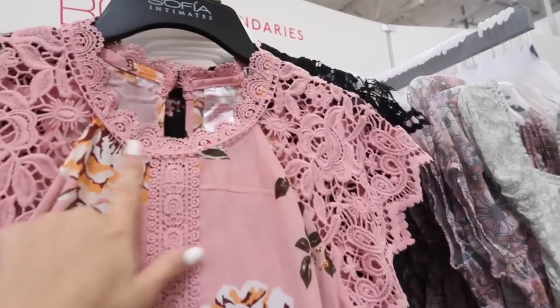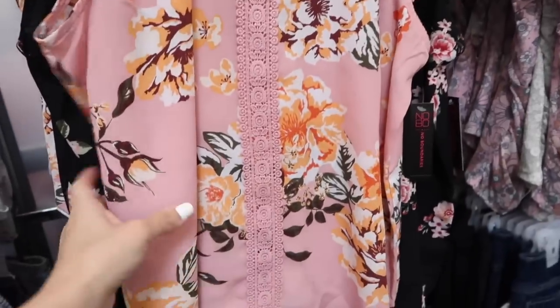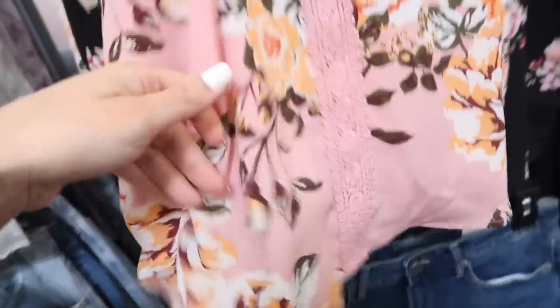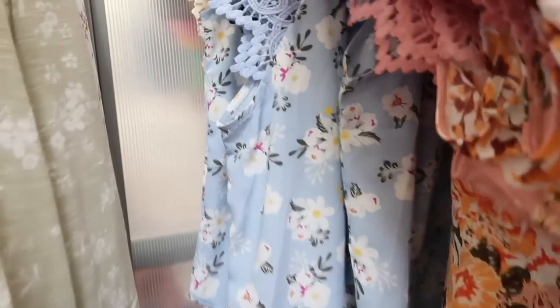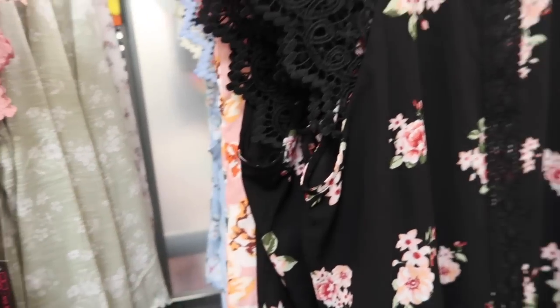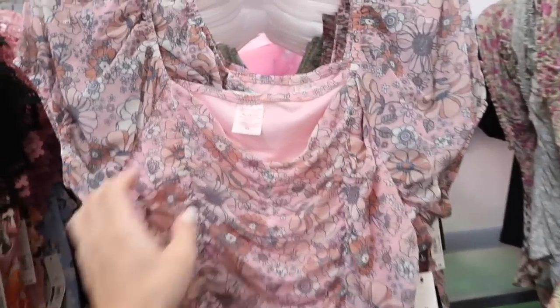Also new from No Boundaries are these crochet tops — this has that higher neckline, crochet on the shoulder, crochet down the middle, a nice flowy kind of fabric, relaxed fit in the back with that keyhole detail. It comes in the pink floral, black floral, blue and white daisy, and then that white. So pretty — these are $13.98.